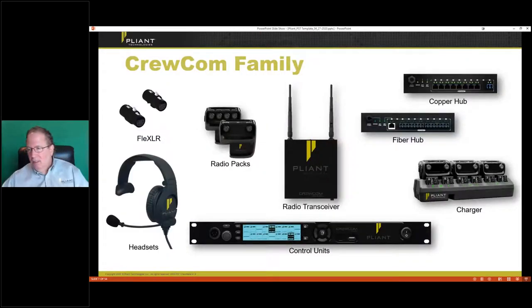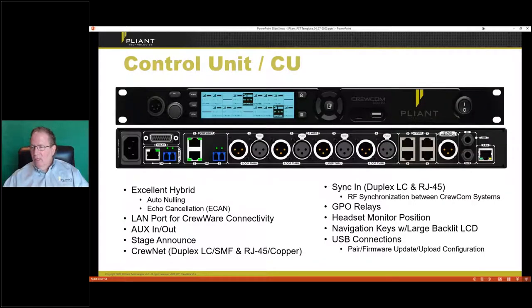Starting from the top left: those are our little adapters, four-to-four and four-to-five. If you've got a five-pin headset and need to go into a four-pin anything, it's a great little device. Our hubs look very familiar. The transceiver is kind of the heart of RF. The control unit creates our network. And we have our headsets and chargers. The control unit has traditional two-wire — basically every flavor — it has four-wire, and we have two and four I/O versions.